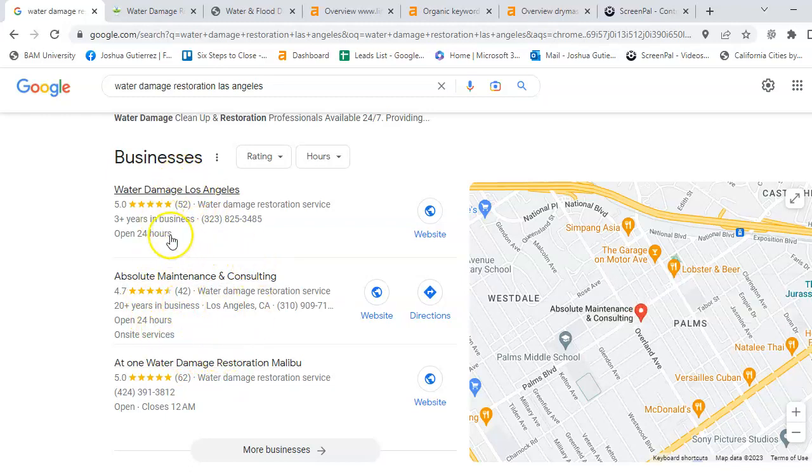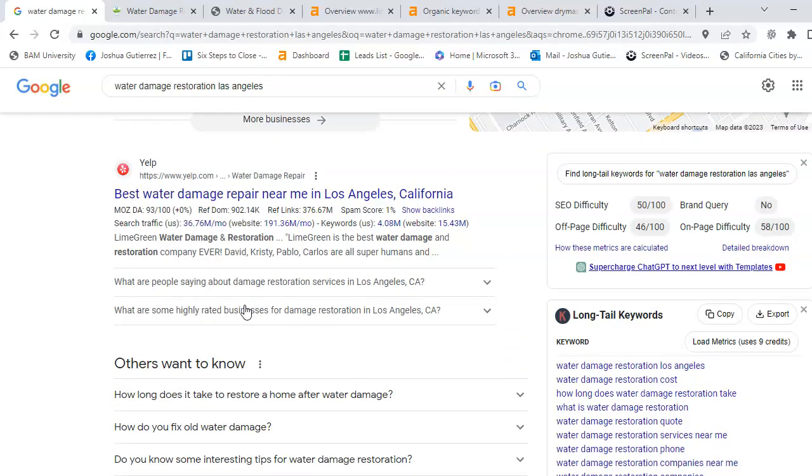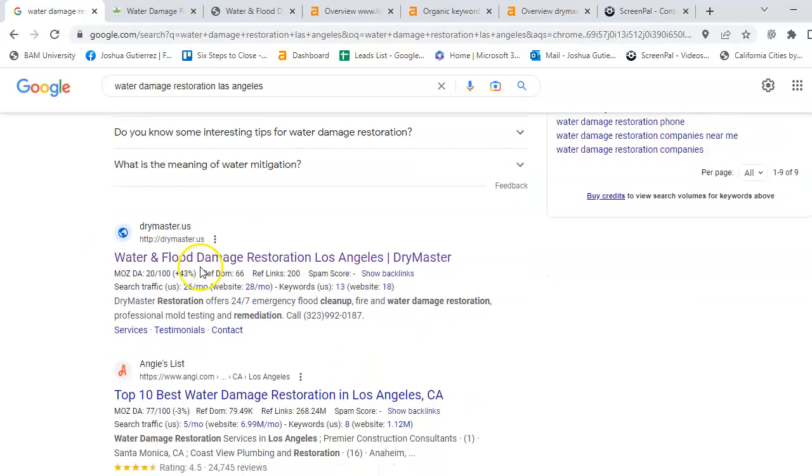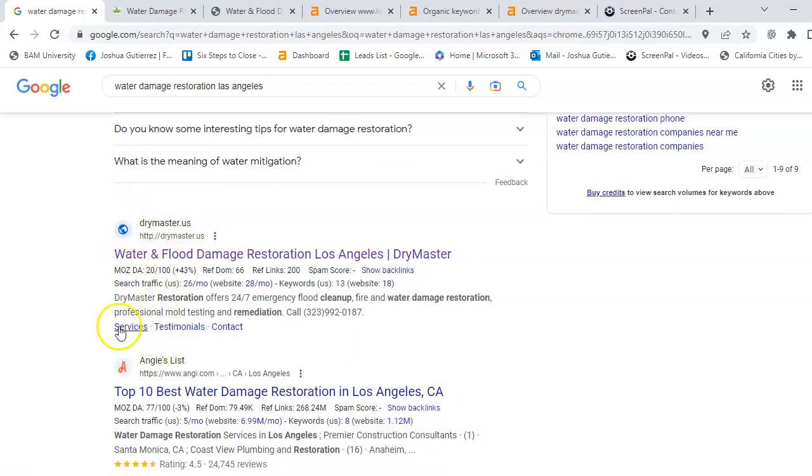30% of your business will be found here with these three top slots. In order to get up here on these three slots, you need to optimize your Google Business Profile at least 100%, and you need to put in your citations and everything. The third way on how people find you is what's called the organics, which is Yelp, Dry Master — which is local — your competitor, and Angie's List.